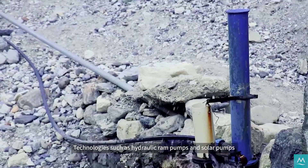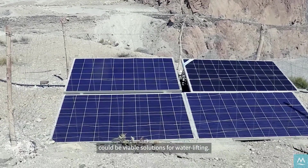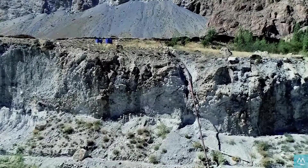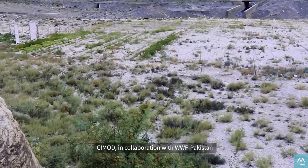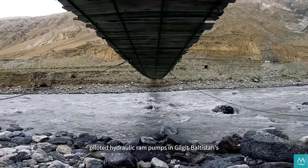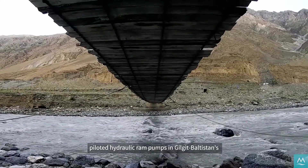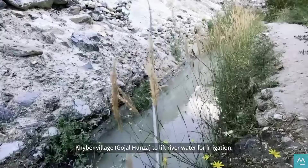Technologies such as hydraulic ram pumps and solar pumps could be viable solutions for water lifting. ECMOD, in collaboration with WWF Pakistan and Pakistan Council of Research and Water Resources, piloted hydraulic ram pumps in Gilgit-Baltistan's Khaybar village to lift river water for irrigation.